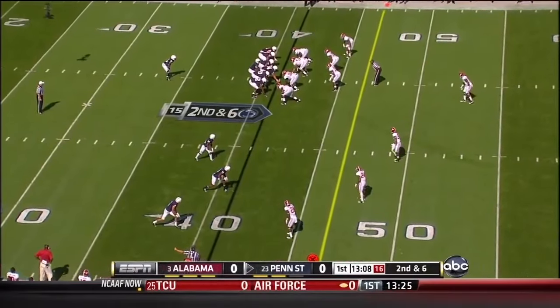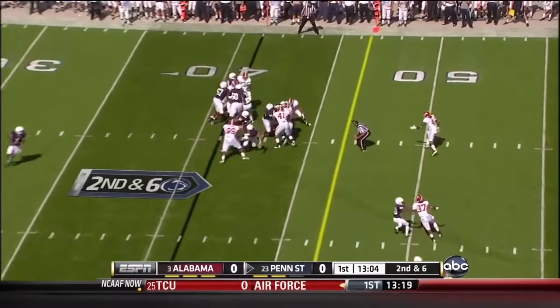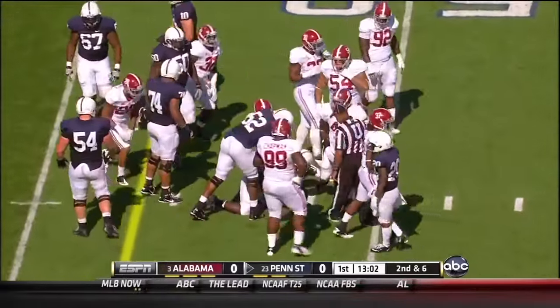2nd down and 6 at the 41. Red weaves his way to a 1st down — nice run right up the middle — out to the 49.